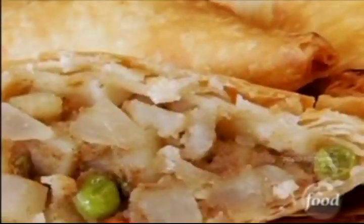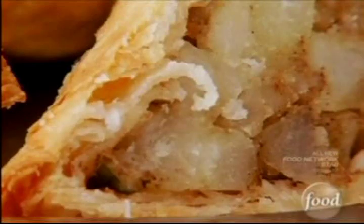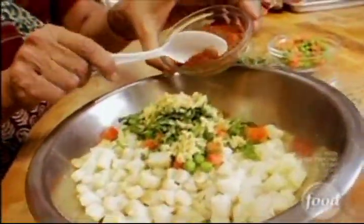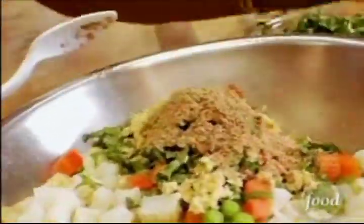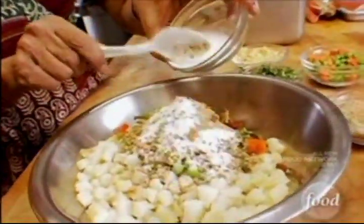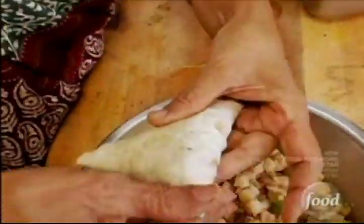Not quite sure how they make this so good. Our samosa is a family recipe — it has been passed down through generations. They make the dough, which is top secret. It's really thin and flaky. And then there's the stuffing: potatoes and peas and carrot, and then an assortment of spices — some fresh ginger and cilantro, kara masala, which is an Indian spice blend, and dried mango powder. Then fold it all together and deep-fry these little puppies.